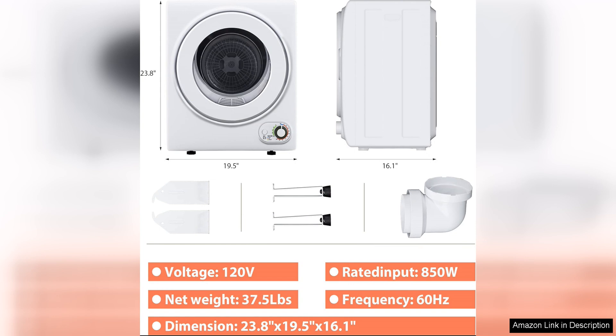Overall, the U-Homey Portable Clothes Dryer is a great option for those in need of a compact and efficient drying solution. Portability, performance, and user-friendly design make it a practical choice for small spaces or on-the-go drying needs. If you are looking for a reliable and convenient dryer that won't take up too much space, this model is definitely worth considering.